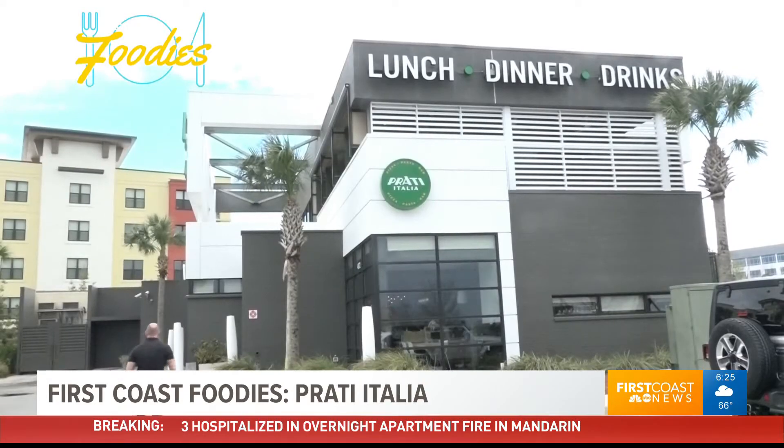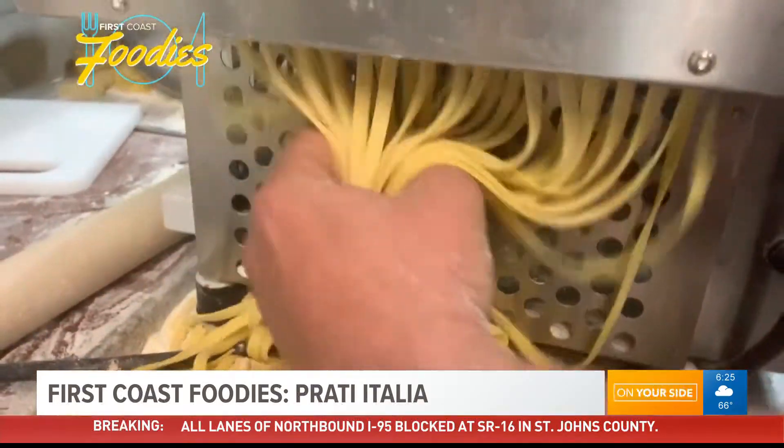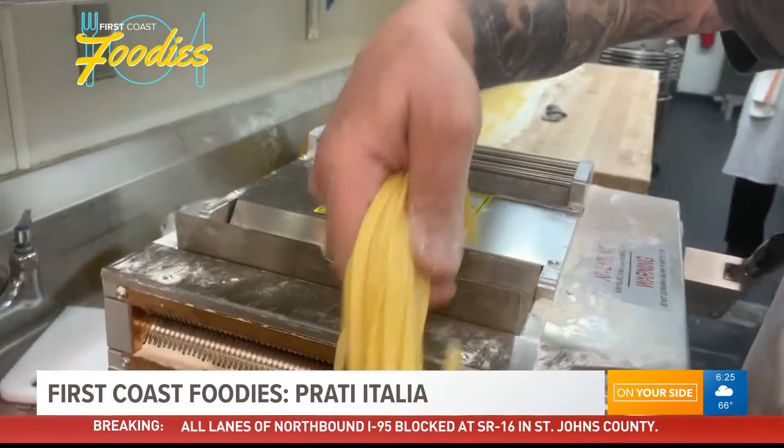The local restaurant is located in the town center and it's formerly known as Moxie's. The new concept is known for its handmade Italian cuisines.